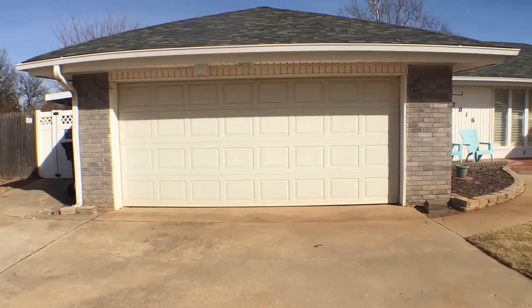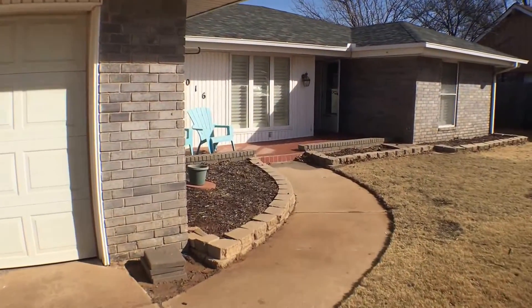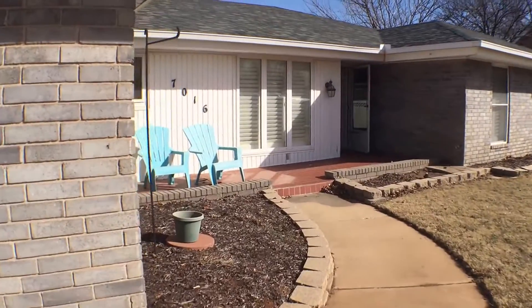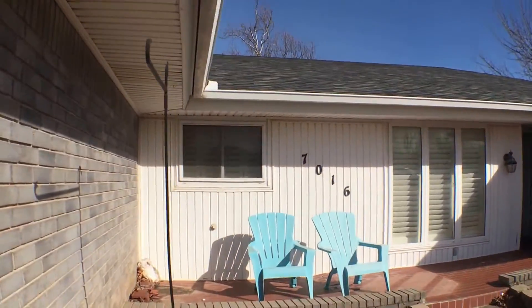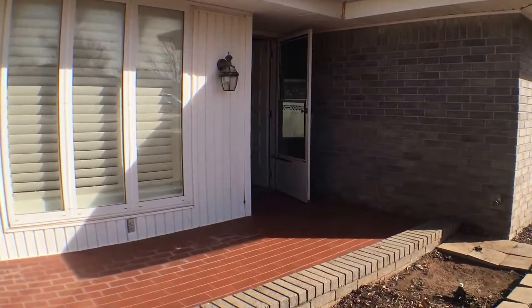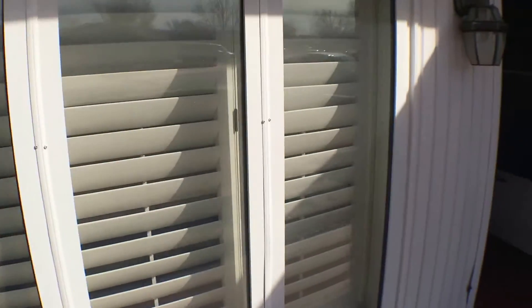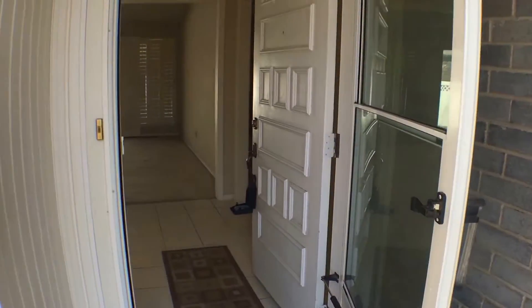As we walk up, you can see it has a two-car garage in this three-bedroom, two-bathroom home with a slightly covered porch area and a full covered patio in the back, which we'll see soon enough. One of the most beautiful parts of this home is that all of the windows are equipped with built-in wooden shutters, so no need for blinds in this house.